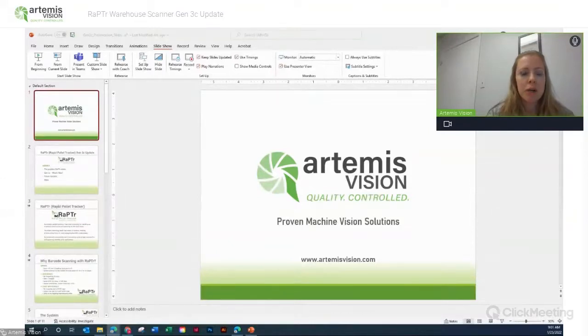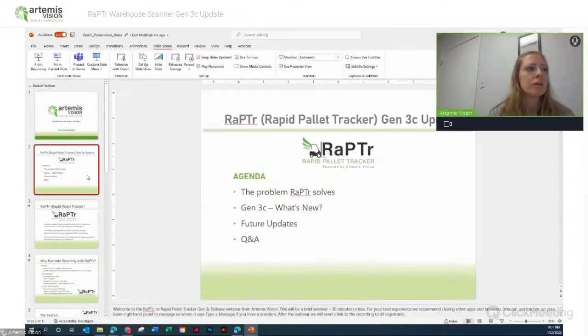My name is Andrea Kinker. I do marketing for Artemis Vision and I will be co-presenting today with Tom Brennan, who is president of Artemis Vision. We are going to have a pretty brief webinar today, likely under 30 minutes depending on how many questions we have at the end. We are going to briefly cover what Raptor is, what is new with the Gen 3C release, some future updates planned for future releases, and then we will have a Q&A.